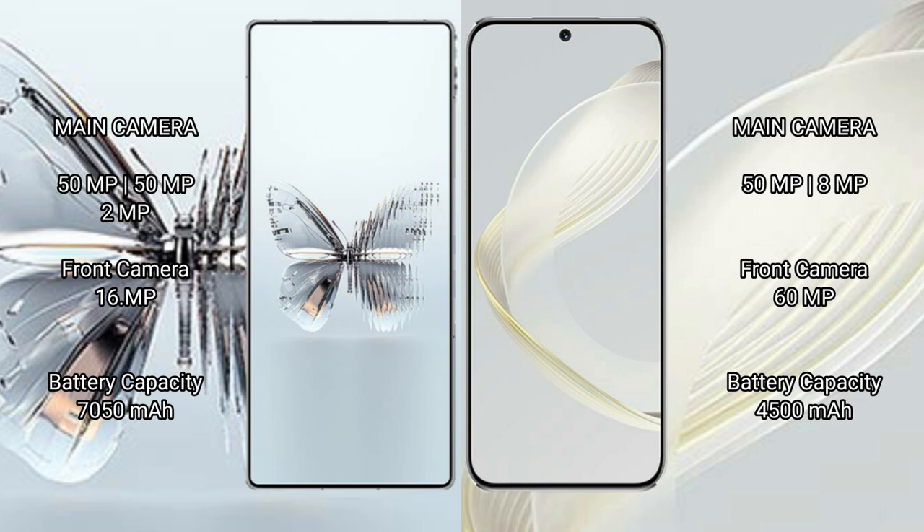Huawei Nova 11 rear camera is a dual camera setup of 50MP plus 8MP, and a front camera of 16MP. Red Magic 10 Pro Plus has a 7,050mAh battery with 120W fast charging support. Huawei Nova 11 has a 4,500mAh battery with 66W fast charging support.